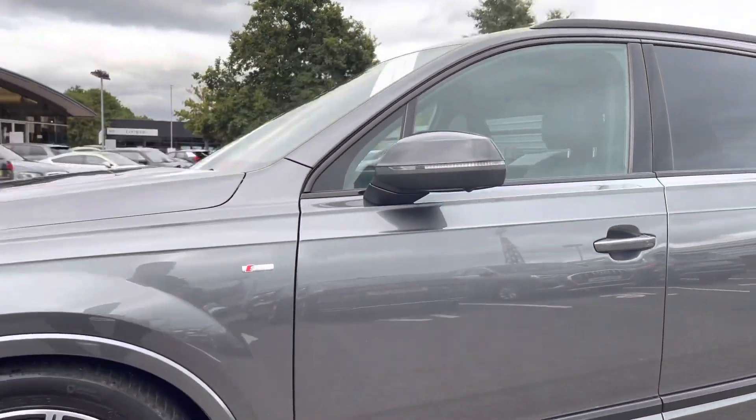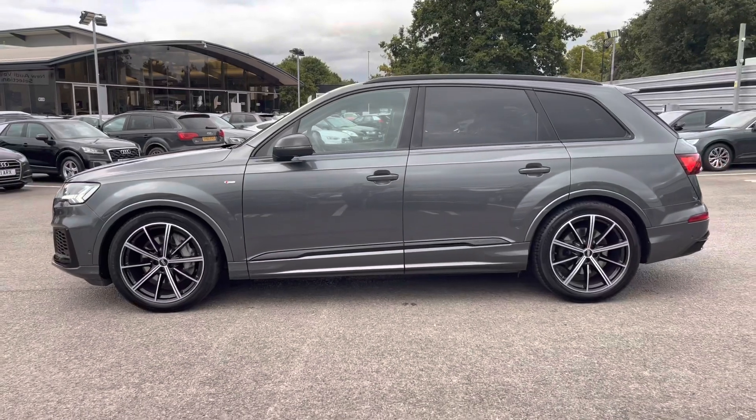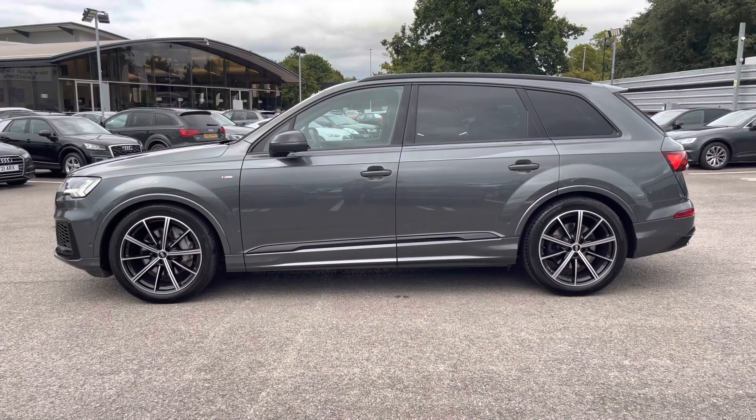As we look up, we have the power folding and heated door mirrors. And as we step around, we have the rear privacy glass, which really gives the rear passengers extra privacy on any journey.